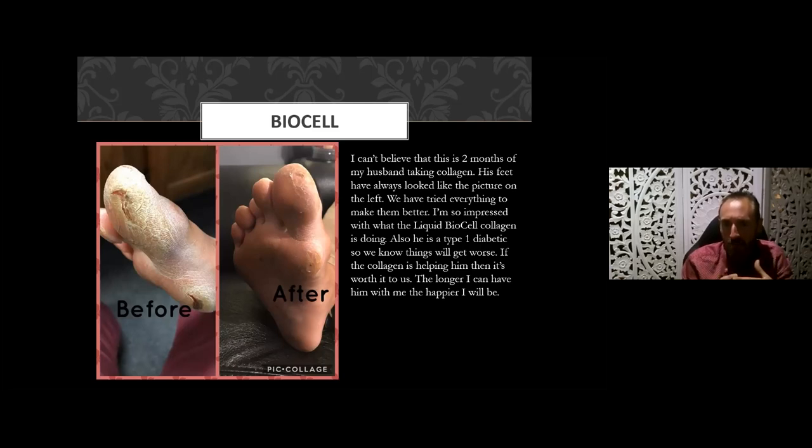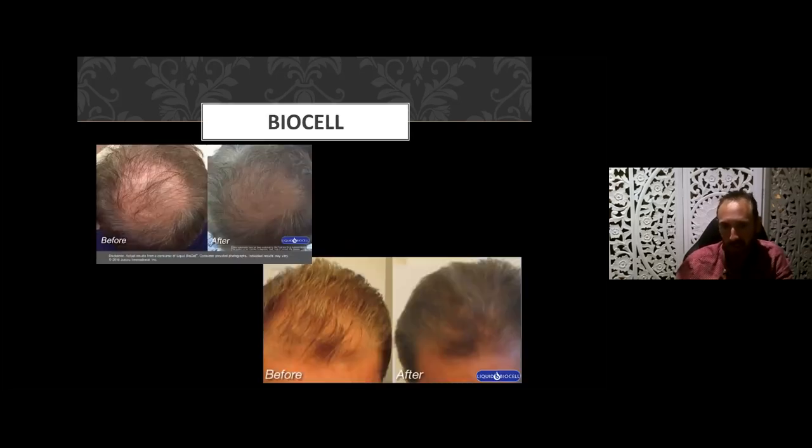Here's also a lack of elasticity where the skin was just cracking — this is only two months of taking liquid collagen. The feet always had dry and cracked skin that was a nightmare to manage, and the skin tone has improved dramatically using liquid BioCell collagen. In terms of hair growth, here are a couple of examples in men and women.